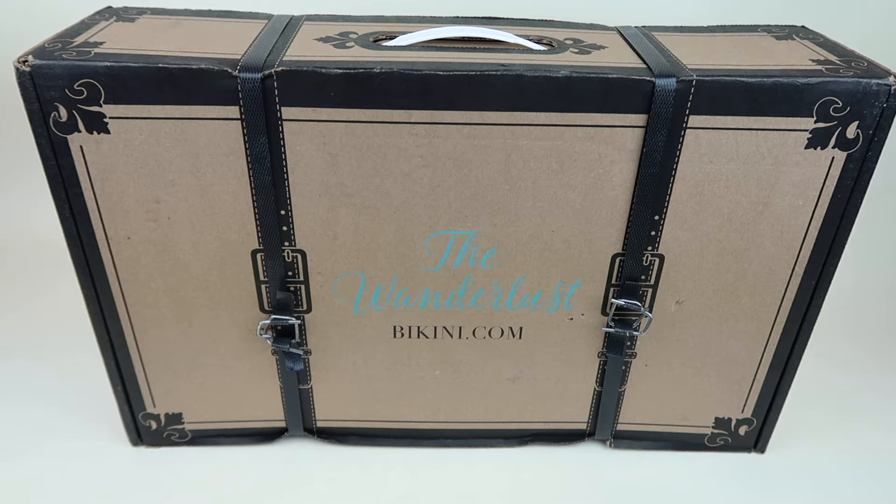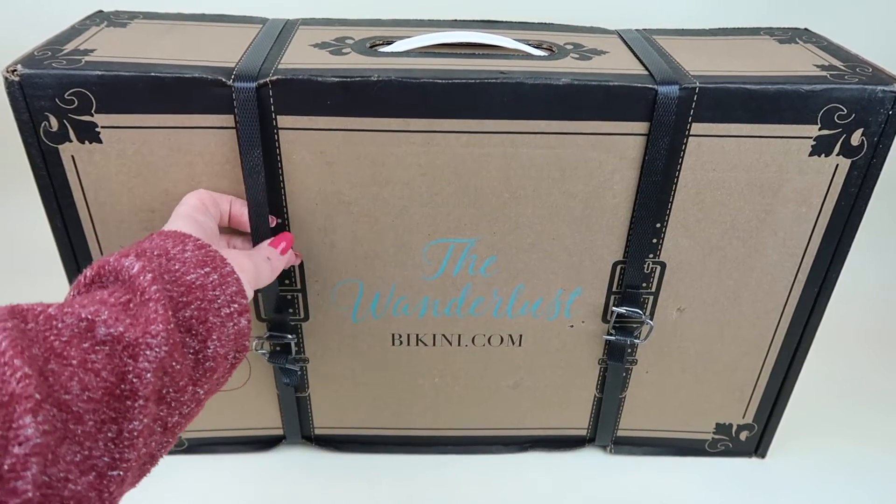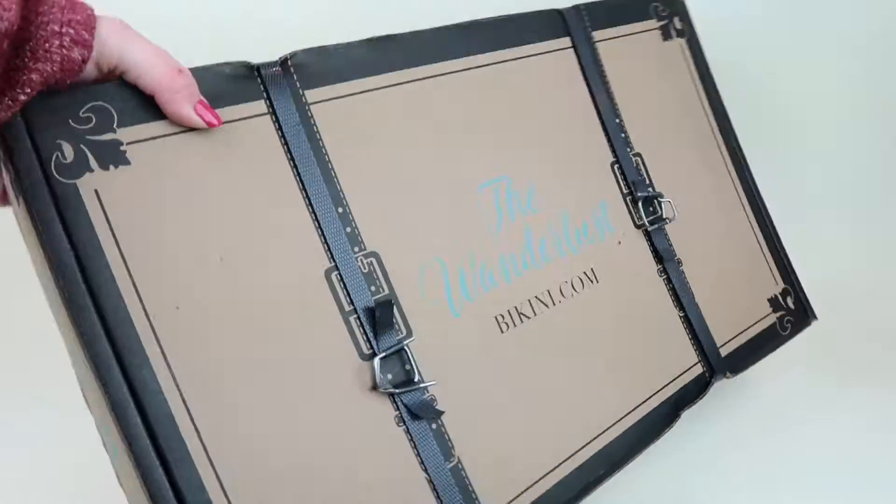This is my review and unboxing for the Wonderlust Box from bikini.com. This is a quarterly subscription — this is the Spring 2019 box. Boxes are $75 a quarter and you get over $250 worth of beauty, style, travel, and fitness essentials. Each box is themed after a different location, and the box is really cute — it looks like a little suitcase and even has little straps to keep the box together. Let's open it up.